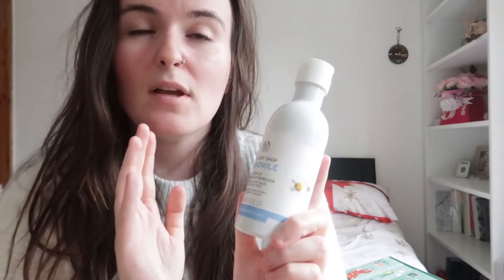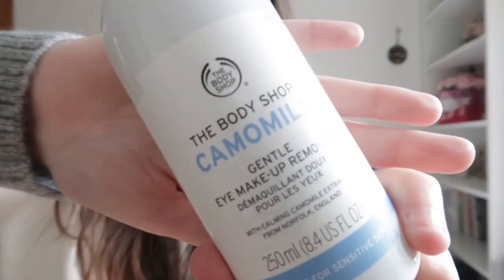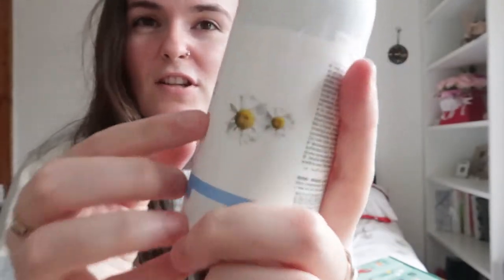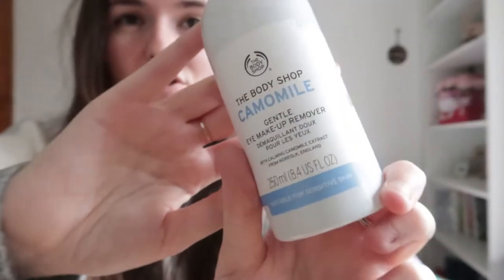I'll give this one to my friend. It's the Chamomile Gentle Eye Makeup Remover. I hear good things — I'm not keen on the smell myself, which is why I gave it to my friend last year. But I have heard these are quite good and I would recommend to someone who wears makeup. It's just so simple — I really like the packaging and the little daisies on the side.